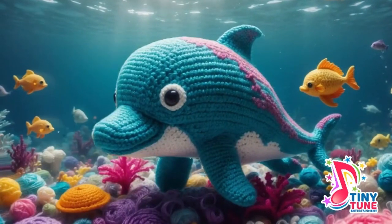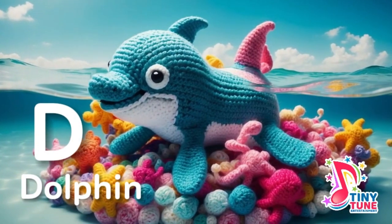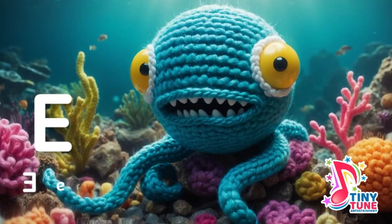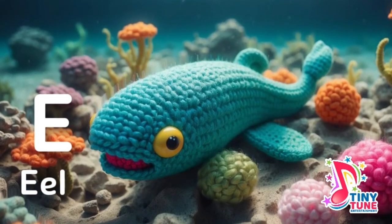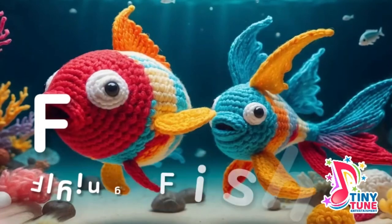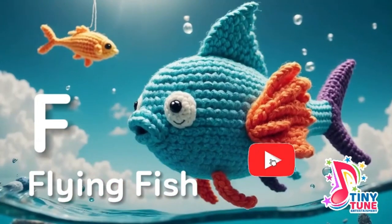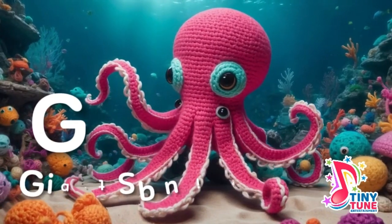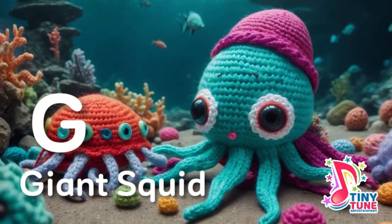D for dugong: in seagrass meadows they gently graze, a cousin of the manatee with a unique daze. E is for eel: on sandy shores with a lumbering grace, eels find a resting place. F is for flying fish: gliding above the ocean's crest, with fins as wings they take a rest. G is for giant squid: in the deep abyss where darkness prevails, a giant squid with enormous tentacles.